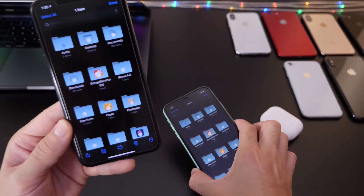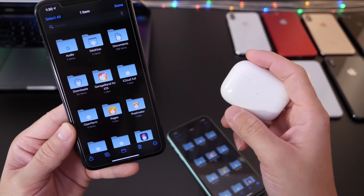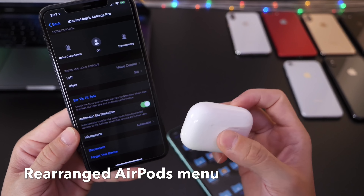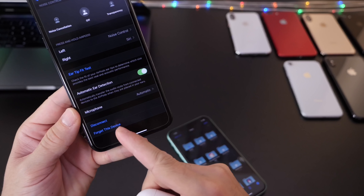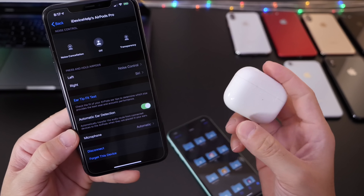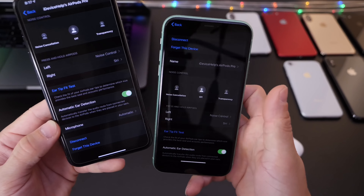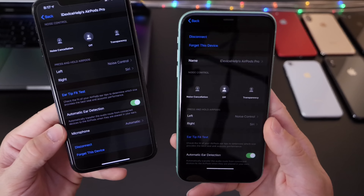There are some minor changes to the AirPods Pro user interface. When you go to pair and open the menu, you now find the disconnect and forget device options at the bottom of the list. In 13.3.1 they were at the top, but in 13.4 the menu items are at the bottom.